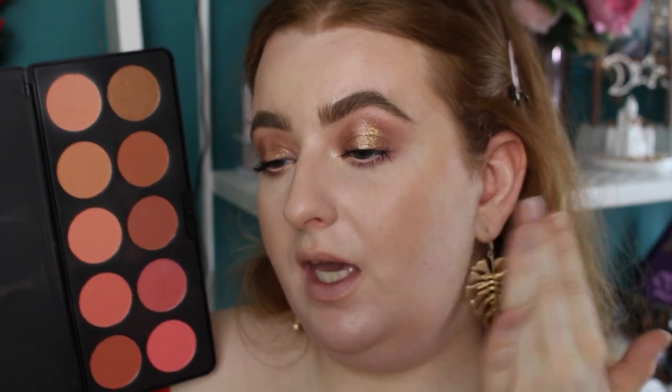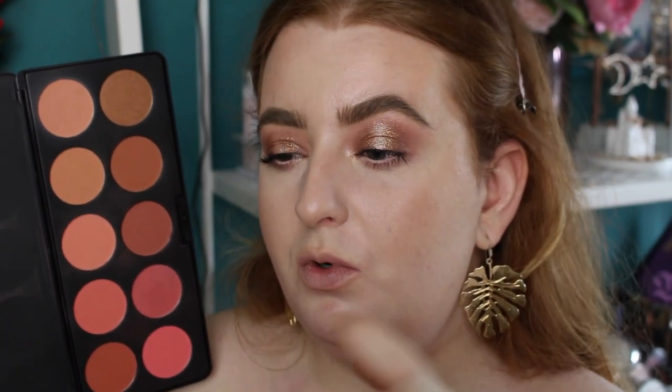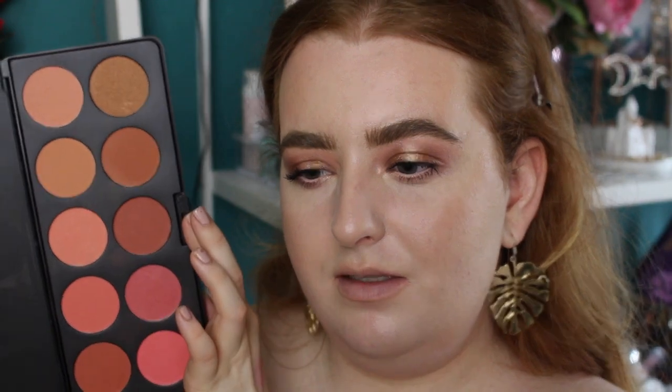For blush I'm going in with the BH Cosmetics Nude Blush 10 Color Blush Palette. I want to go kind of neutral because the eyes aren't pulling too warm or too cool — they're a bit in the middle. I'll actually do my highlight first because it'll blend together better.